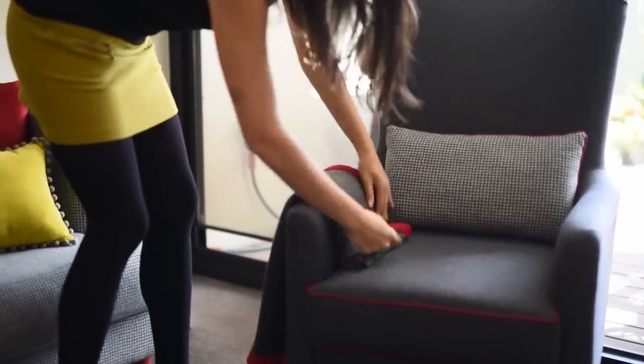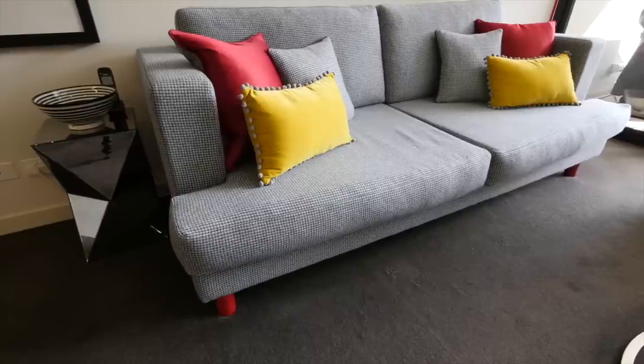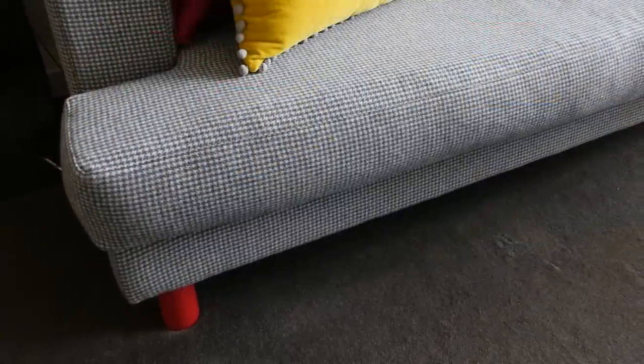When selecting furniture for a property, it's always nice to have a hero piece. And that hero can be a sofa, it can be a chair, it can be a dining table — it can really be anything. For example, a sofa like this one: I've selected some really beautiful cashmere houndstooth fabric, and the legs of the sofa we had specially enameled in a beautiful red, which just adds a little bit of extra flair to the piece and creates a great statement piece.